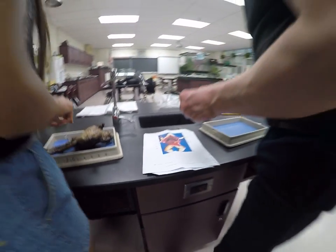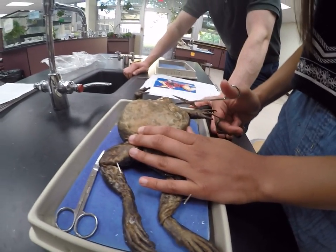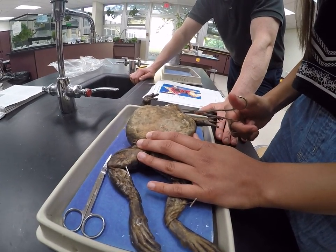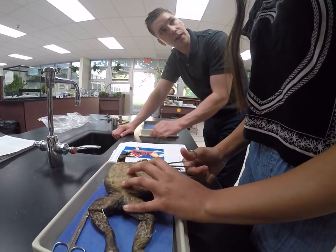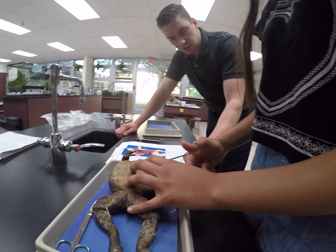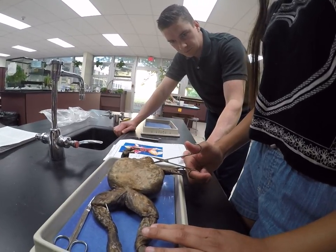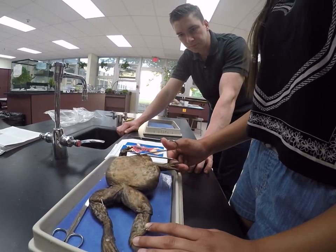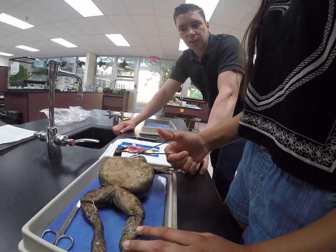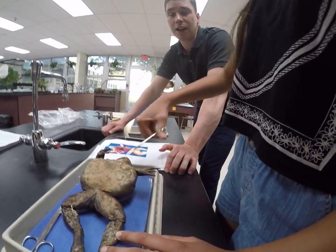So what are you guys doing now? Now we're starting the main dissection to look at the internal organs. I'm cutting in and then pulling up just to get the skin so I don't damage any organ. Can you classify this animal? It's domain Eukaryota, kingdom Animalia, phylum Chordata. And then class — I have to look that up. But either way, you know that it is a vertebrate.